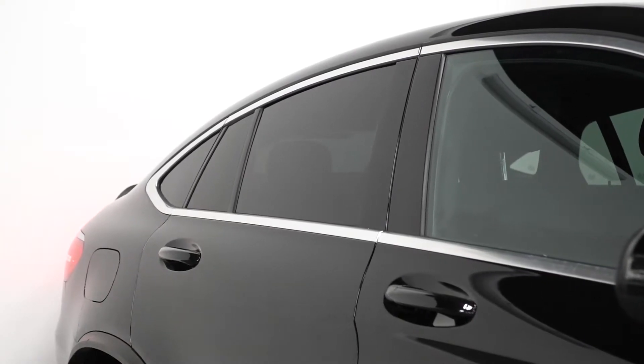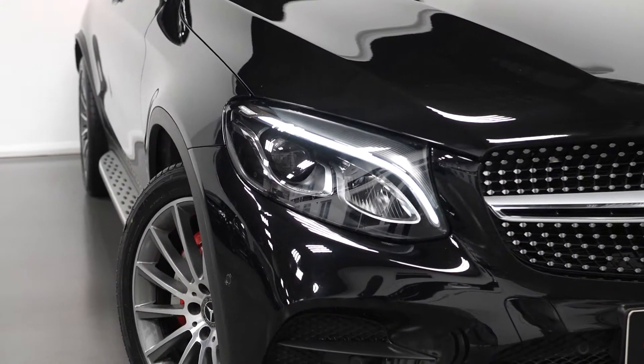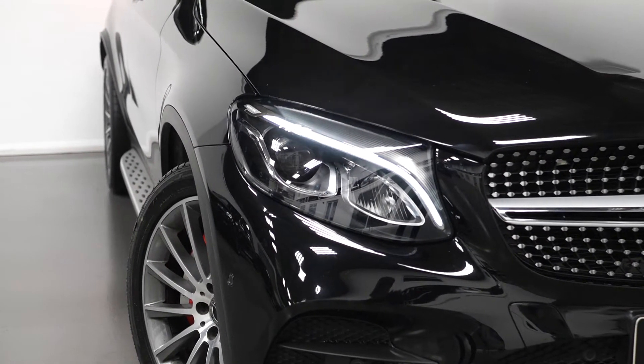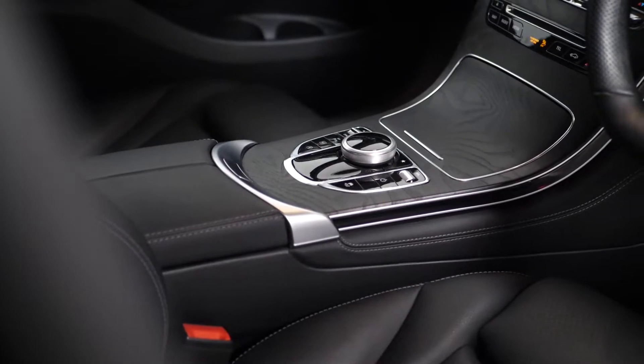You have privacy glass through the rear, along with your chrome window surrounds. You have the LED high performance headlamps with the integrated LED daytime running lights with the LED taillights. You have a body coloured boot lip and moving into your interior.